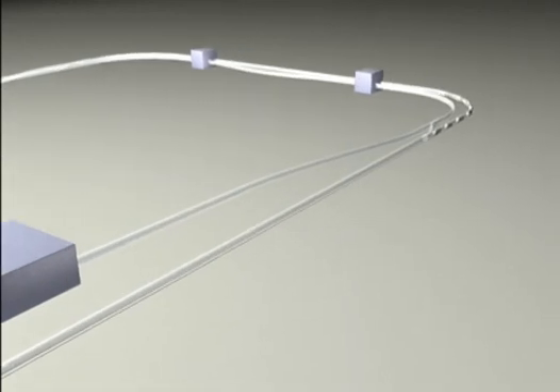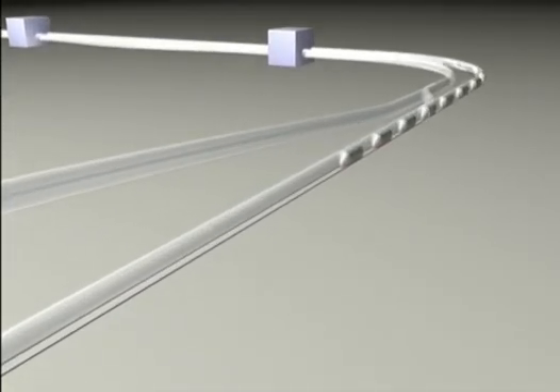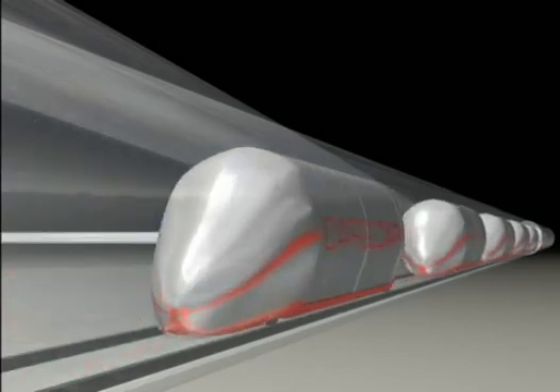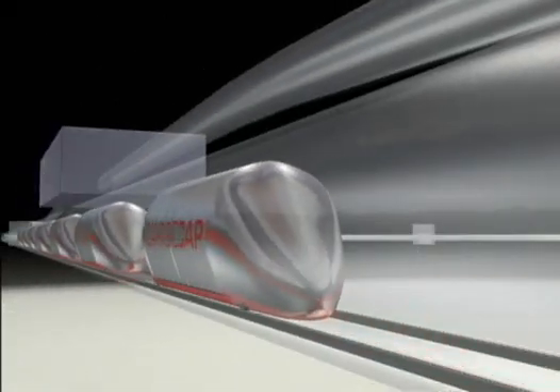The transport units move with a speed of 10 meters per second. Each cap is equipped with powerful electronics in order to communicate with the other caps and the control center. The virtual formations consist of a maximum of 10 transport units, which maintain a spacing of 2 meters from each other.